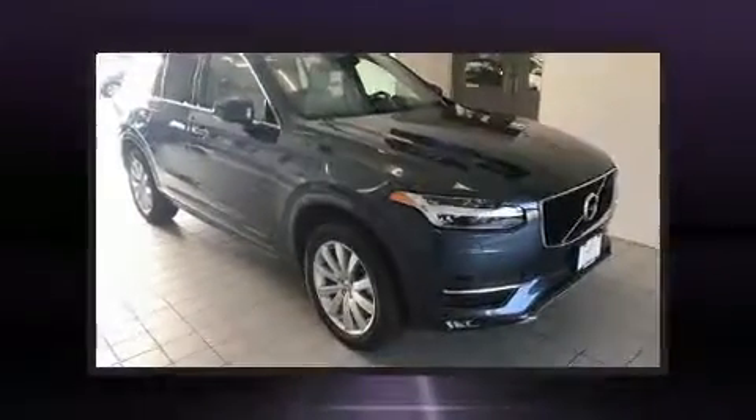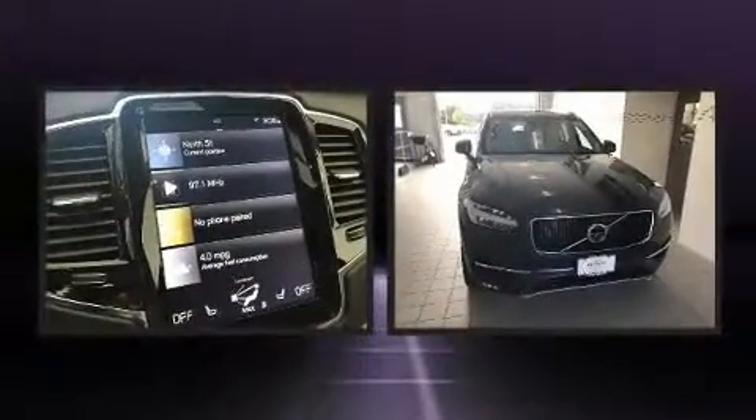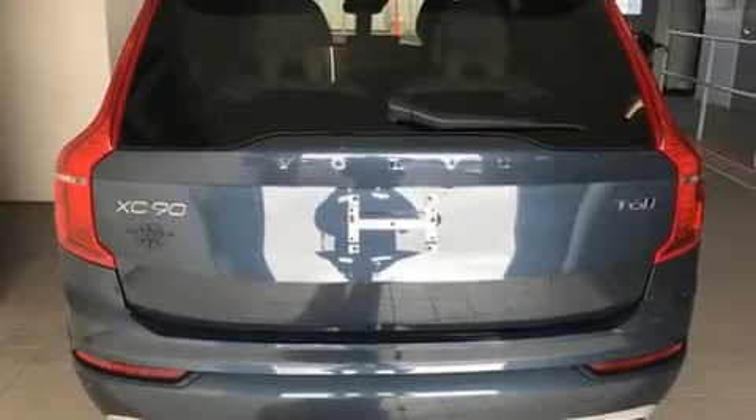Experience driving perfection in the 2018 Volvo XC90. Under the hood, you'll find a four-cylinder engine with more than 200 horsepower, providing a smooth and predictable driving experience. A turbocharger is also included as an economical means of increasing performance.